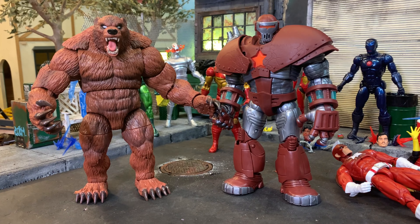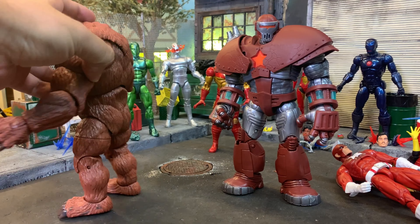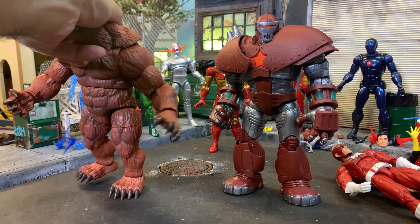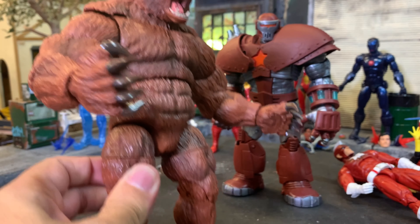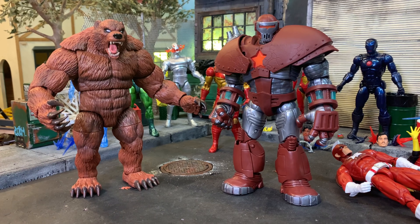Alright, that is it for me. Look at those abs — the sculpt work on this is nuts. So good — bear butt. Everything about this figure is fantastic. Holy shit, so good. Painted claws. Yeah, that is it for me — I can't stop. I'm going to play with this figure a lot. So good. Pick up the whole damn wave.